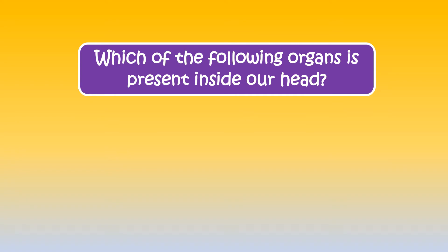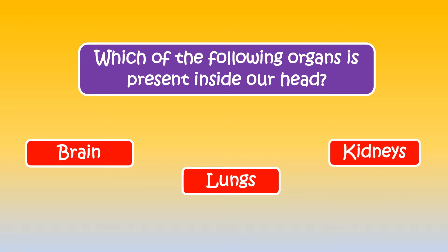Here's the next question. Which of the following organs is present inside our head? The correct answer is brain.